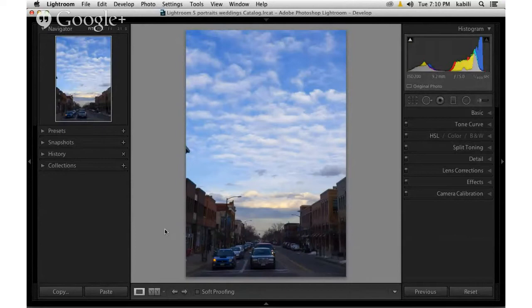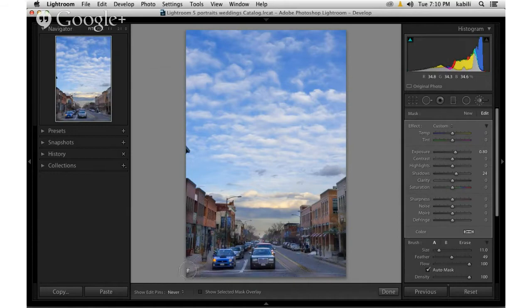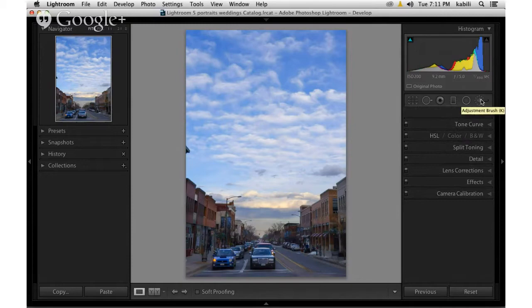Here's a photo where the sky is pretty nicely exposed but the foreground is too dark — a very typical problem. One way to handle that in Lightroom would be to grab a local adjustment tool, maybe the adjustment brush tool. I've got my exposure ramped up a bit, increase the shadow setting a bit, and run the tool with auto mask checked over the foreground.